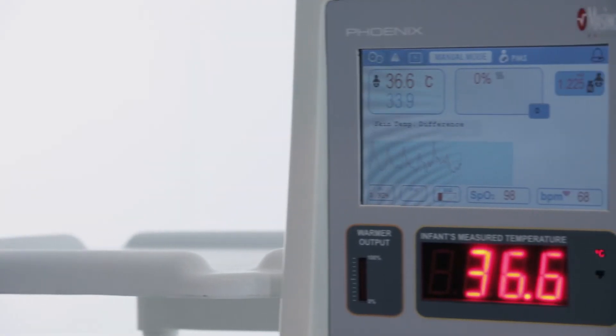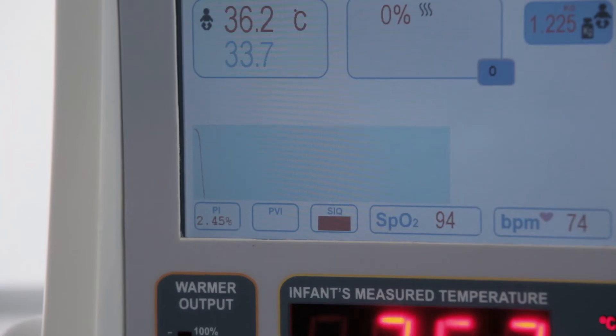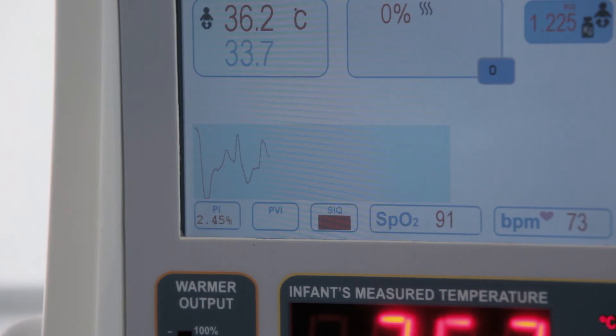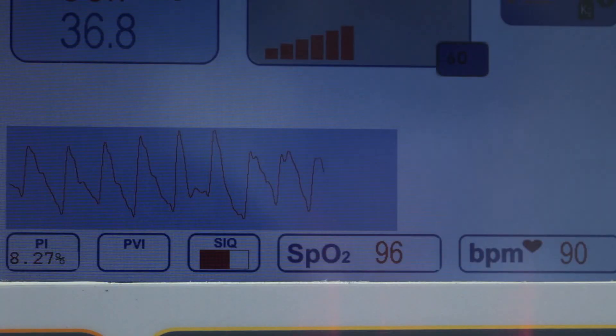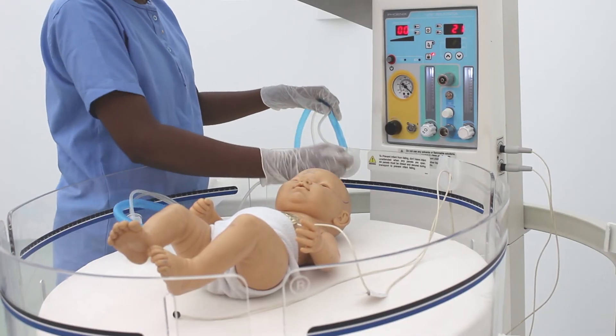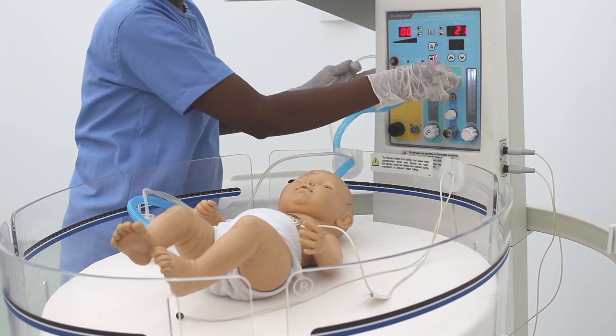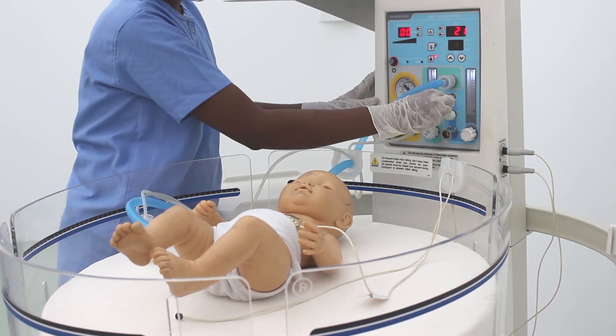The CIC 101 comes with a pulse oximeter powered by the world-famous Masimo technology. This feature keeps a tab on oxygen levels in the baby's blood and alerts the care team if the levels drop below safe standards. Any baby is guaranteed faster treatment time with the inbuilt CPAP.